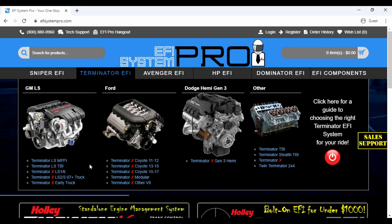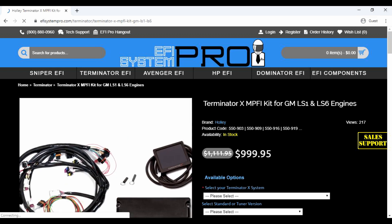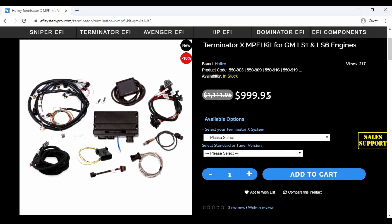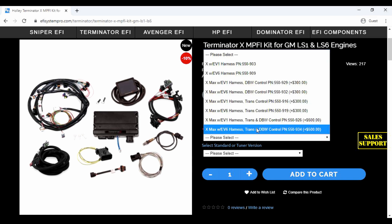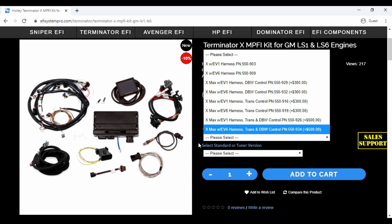For example, if you have an LS1 engine and you need cost-effective engine control that does not compromise vital functionality, you will want to view the Terminator X for LS1 engines. Now we're on the product page. Here you see the price clearly stated, and you have a drop-down to select the correct version of the X or the X-Max for your LS1 engine.